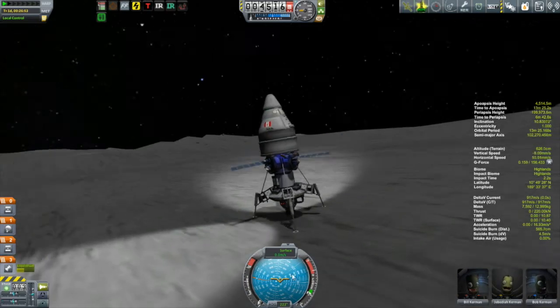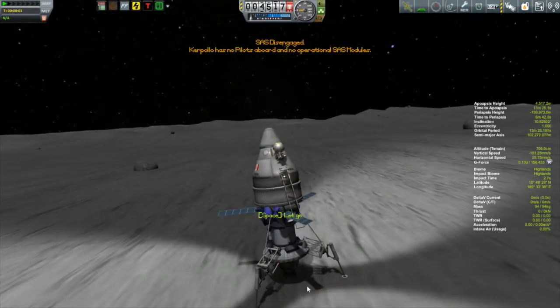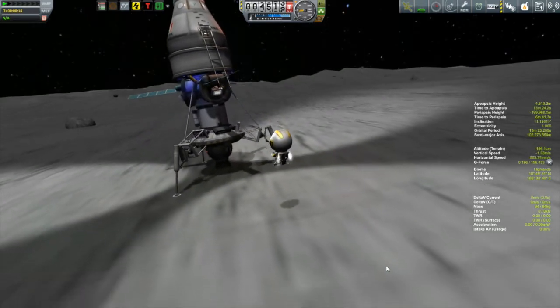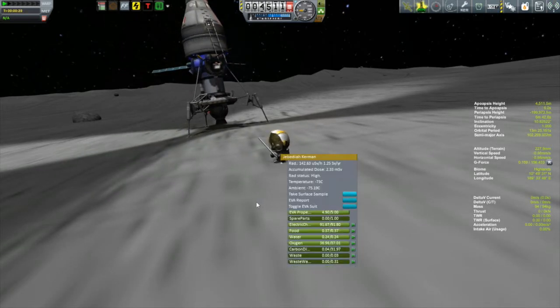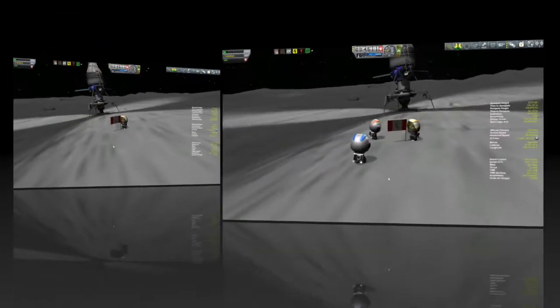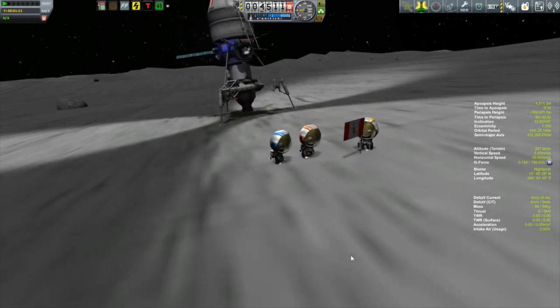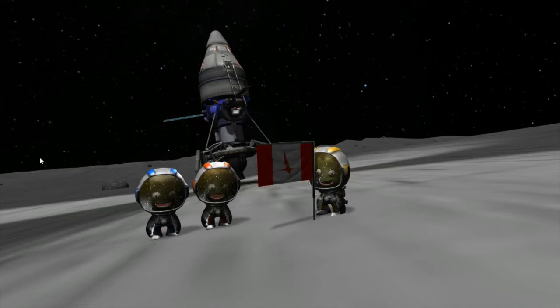Now it's time to do some flag planting and then some science. The appropriate person to take those first steps onto the moon would be Jebediah, so he's going to get out there. The ladder and solar panel aren't exactly well placed, but Jebediah is going to go out there and be the first to put his boots down on the dusty surface of the moon, plant a flag with the inscription 'Kapalo landing site — it's about friggin' time.' Then it was time to get Bill and Bob out there and try to put together a nice little group photo.